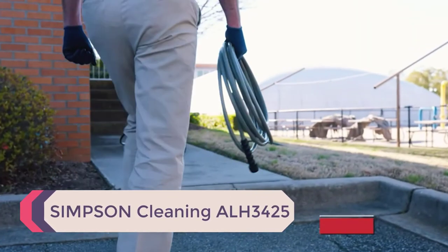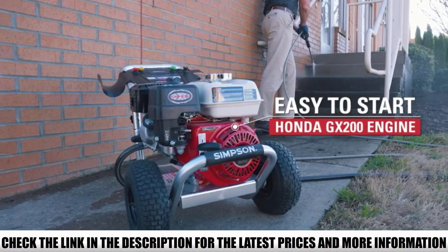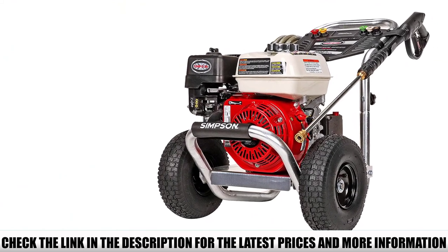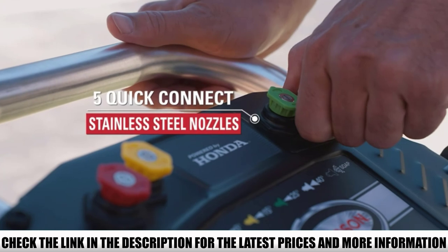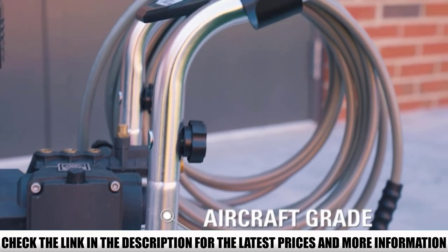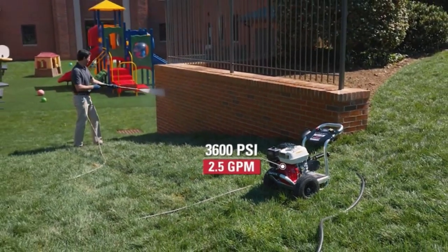Number 3: Simpson Cleaning ALH 3425. This model uses a Honda GX200 and an AAA industrial triplex plunger pump with power boost technology to produce 3,600 psi at a water flow rate of 2.5 gpm. With this pressure and flow, you can tackle any outdoor equipment and facility cleaning needs — cleaning decks, removing graffiti, and preparing wood and walls for repainting. It comes equipped with a 35-foot Morflex non-marring hose, resistant to kinking and abrasion, with all threaded fittings included.